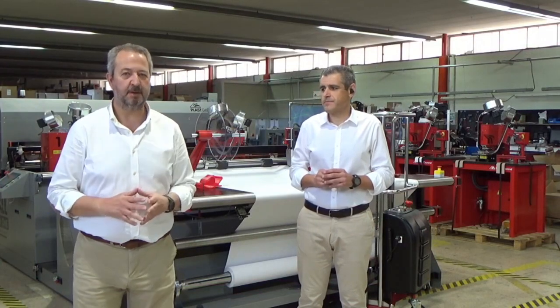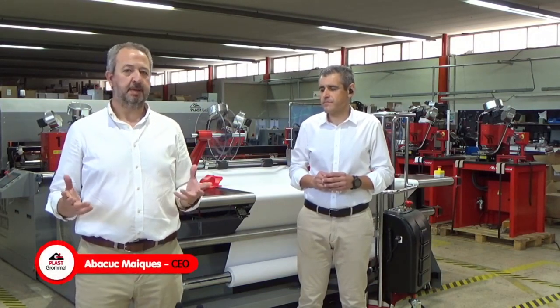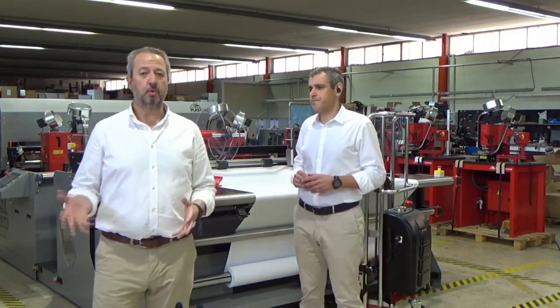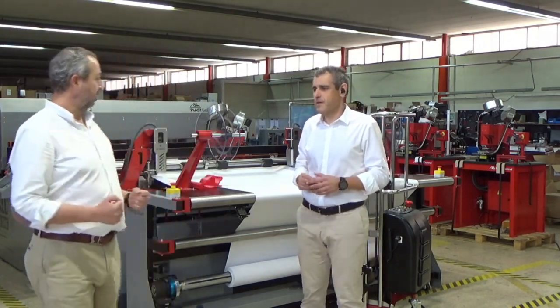Hello, my name is Abacuc Maikes and I am the CEO of PlasGromed. We are very glad to participate in this FESPA Innovation and Trends online event. And now, Rafa will continue with the presentation. Please, Rafa, thank you.